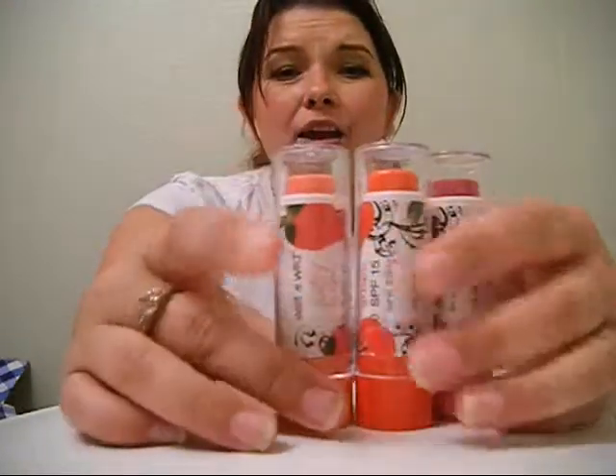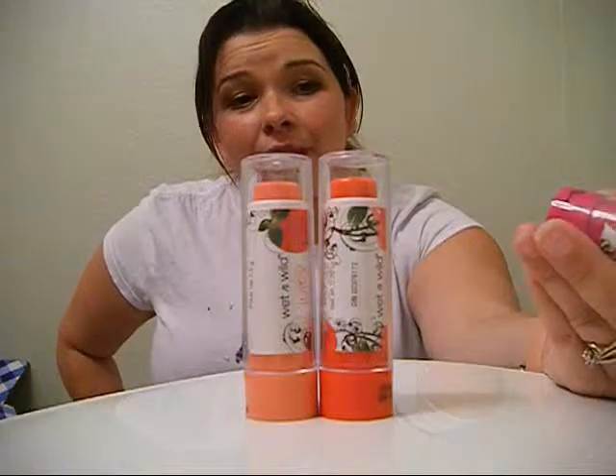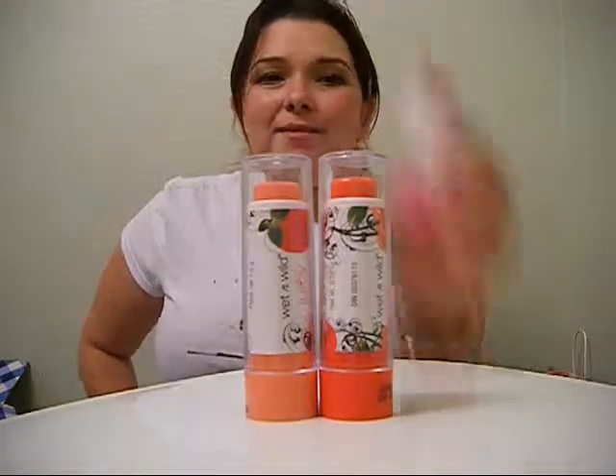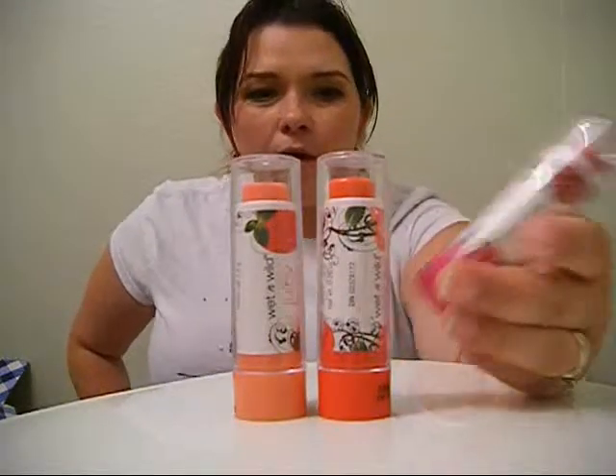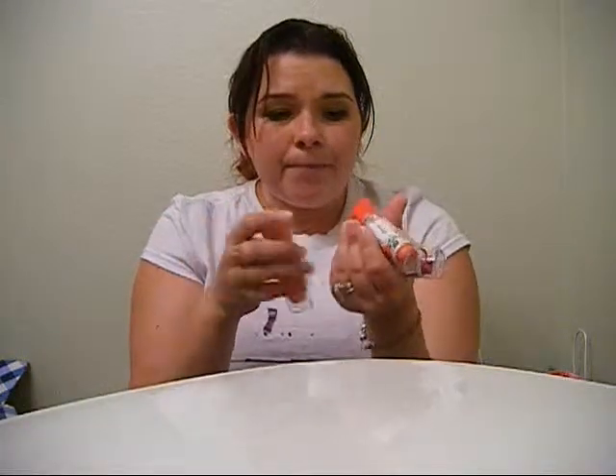Also from CVS are the Wet & Wild Juicy Lip Balms — I got three of the colors. We bought the first one and it was amazing, it's tinted. We loved them so much we went back for the others. We picked up strawberry, cherry, and raspberry — I still need to find the green one to complete the set.